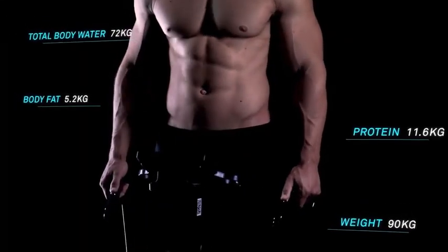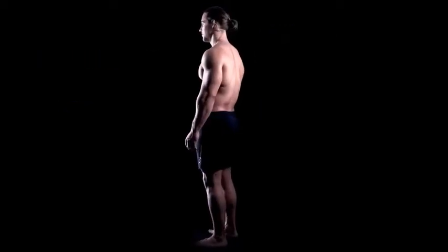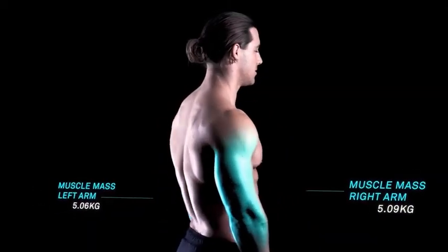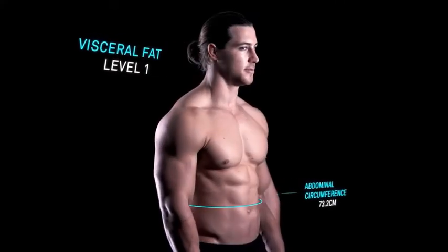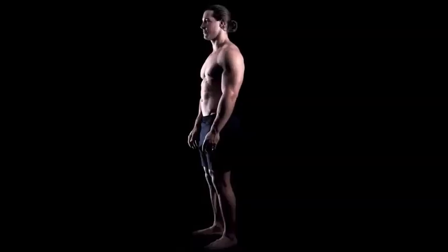After your eBolt 360 scan, you can see a high-level breakdown of your body composition. Monitor your skeletal muscle mass in each limb to make sure you are maintaining or increasing muscle mass over time. Here, you can also identify any muscular imbalances you may need to work on.